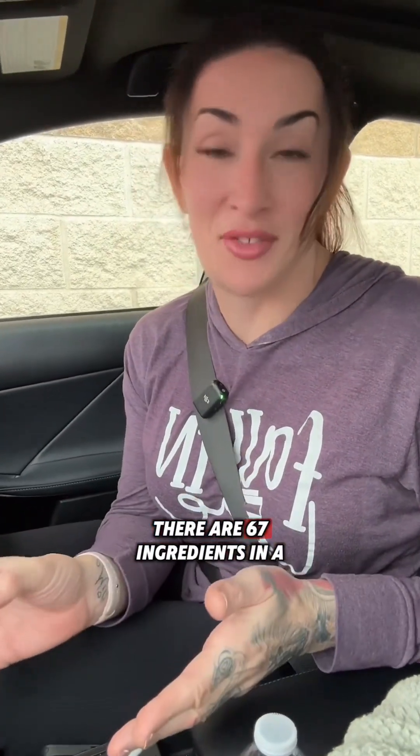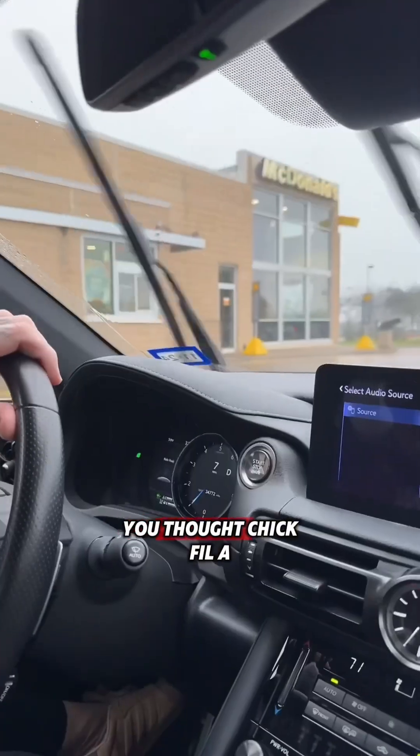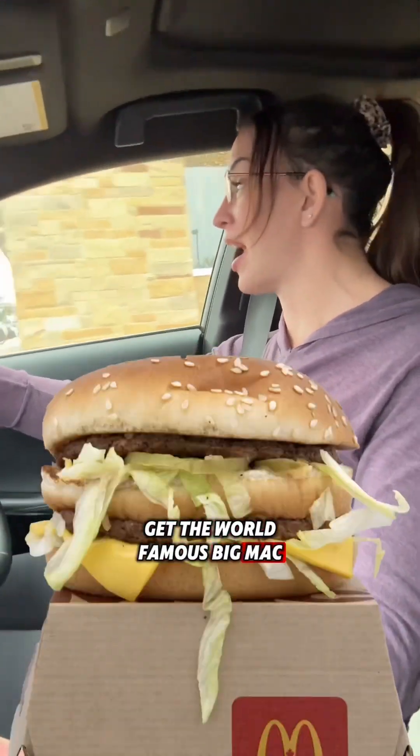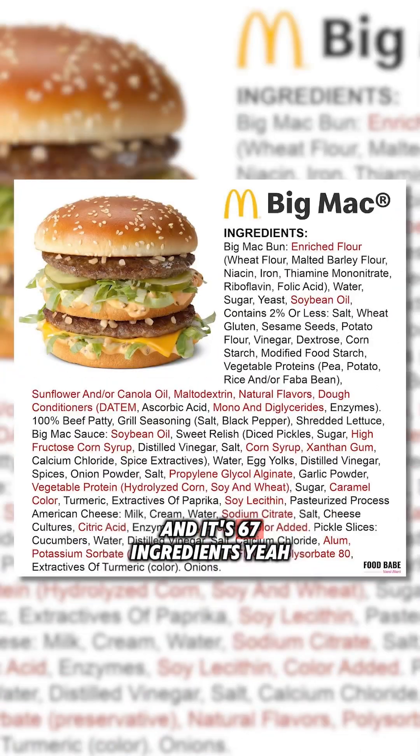Will somebody tell me why there are 67 ingredients in a McDonald's Big Mac? You thought Chick-fil-A and their 55 ingredients were bad? We're gonna stop by McDonald's, get the world-famous Big Mac — and it's 67 ingredients.